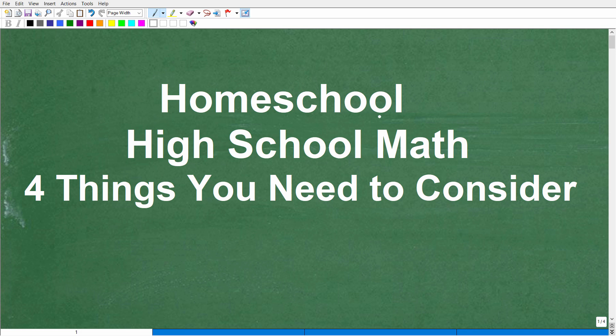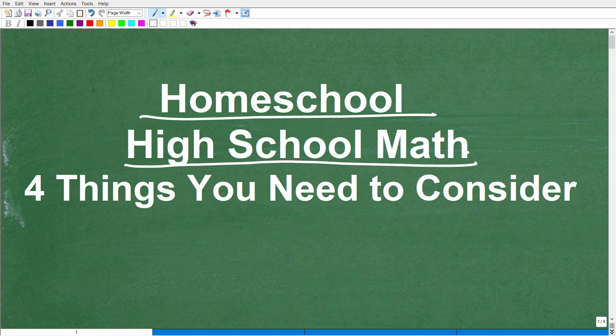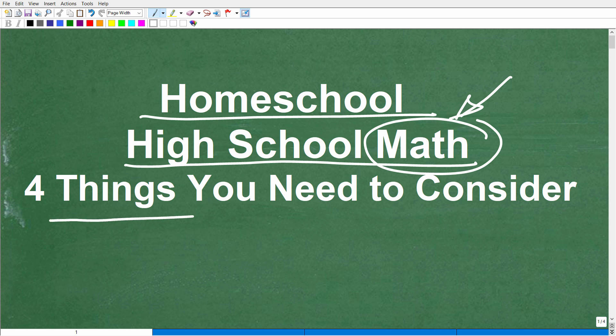Let's talk about homeschool and specifically high school mathematics. This video is directed towards those of you that are homeschooling a child at the high school level, or if you plan on homeschooling one or more children at the high school level. We're going to be talking about what you need to know about mathematics and how to build a successful homeschool math program for your child at that high school level.